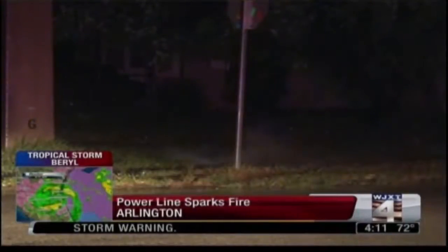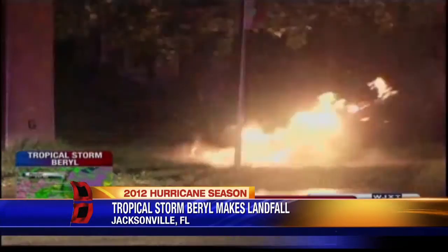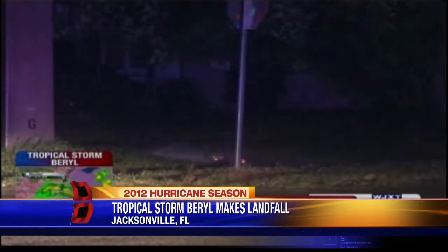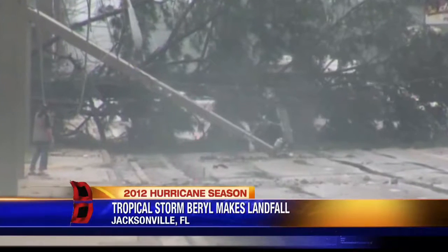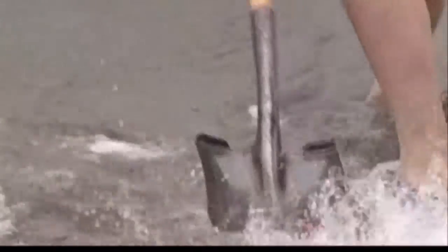Hurricane season officially started June 1st, but the season actually began much earlier. Already we've had two named storms. Of course, that includes Tropical Storm Barrel, which hit North Florida early on Memorial Day morning, snapping trees and knocking out power like most storms, but also causing some flooding.